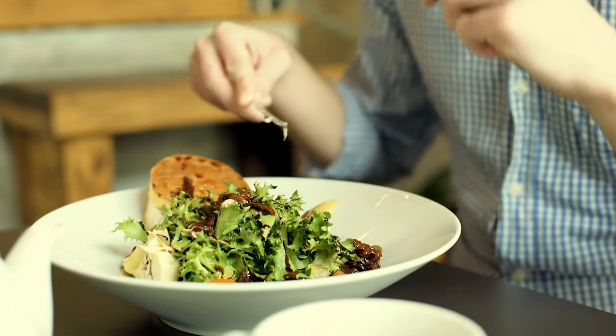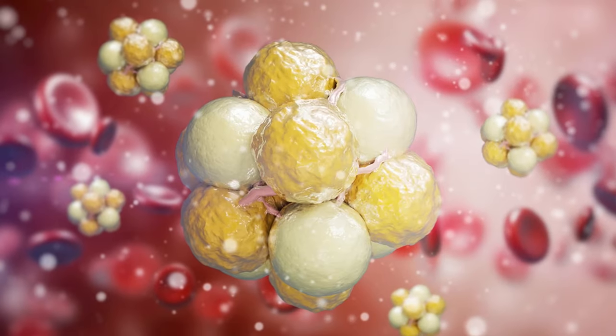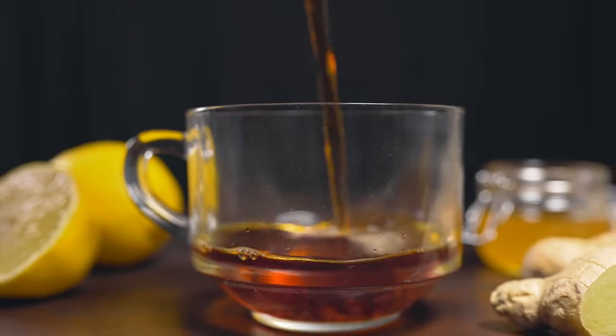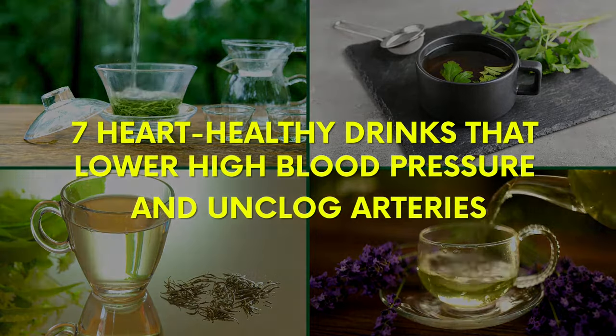Our food habit plays a major role in controlling all of these factors. Fortunately, there are several drinks that anyone can consume to lower bad cholesterol. In this video, we are going to discover the 7 heart-healthy drinks that lower high blood pressure and unclog arteries. Get ready to hop on a flavorful journey that will lead you to a healthier heart and cleaner arteries.